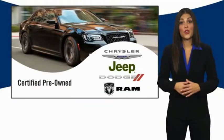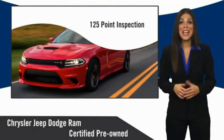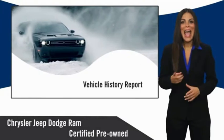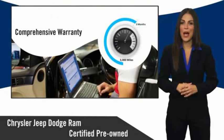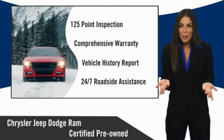All Chrysler Group Certified Pre-Owned Vehicles pass a stringent inspection process, guaranteeing that only the finest vehicles get certified. Ask your dealer about available lifetime warranty upgrades. Chrysler Group Certified Pre-Owned Vehicles — the smart choice,